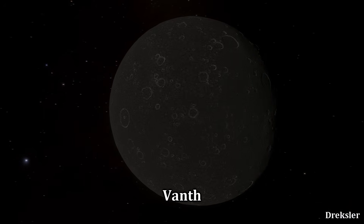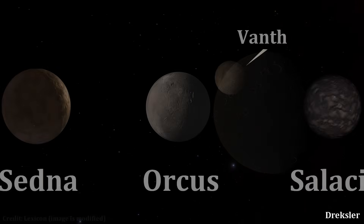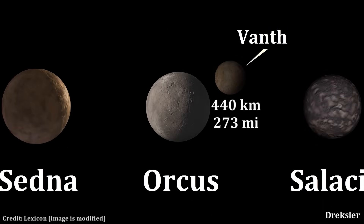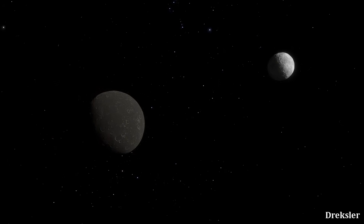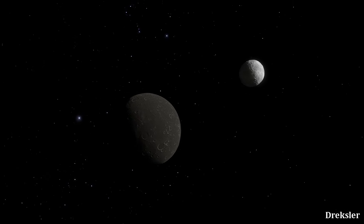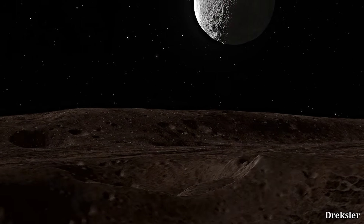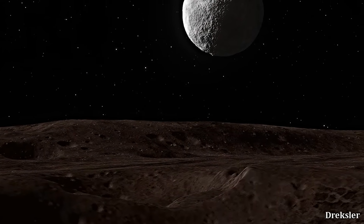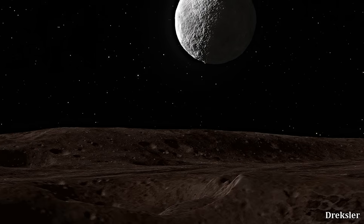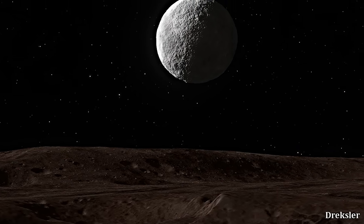Next, let's look at Vanth. It is the third largest known moon of a dwarf planet, with a diameter of around 440 kilometers — about half the diameter of Orcus, the dwarf planet it orbits. Its diameter is right in the range where it is quite possibly, but not certainly, spherical. Light waves coming off of Vanth suggest that it is red and quite dark, which is very different from Orcus, which is not as colored and is more reflective.